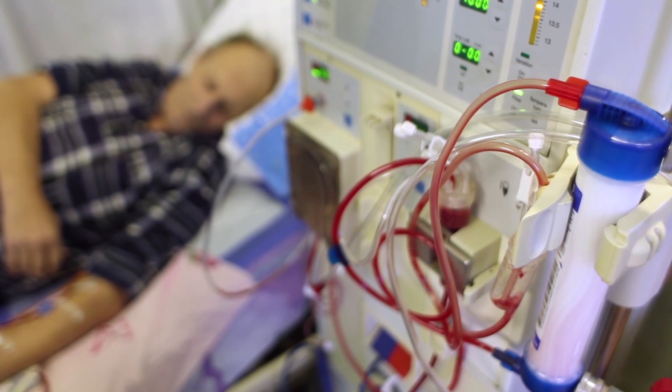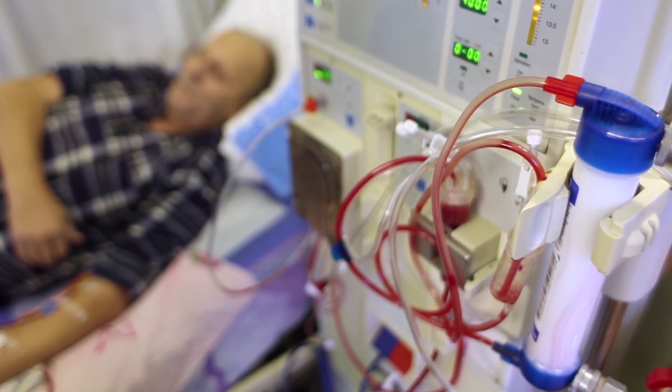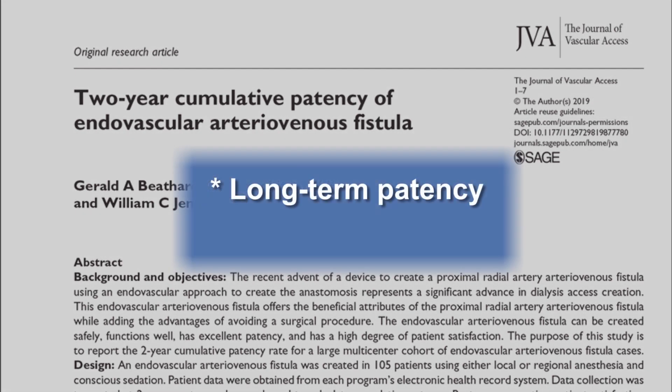Vascular access is critically important to the dialysis patient because it represents what in essence is their lifeline. We recently published a paper in the Journal of Vascular Access dealing with the cumulative patency of endovascular-created fistulas. We were looking at two things: the long-term patency of this type of access and patient satisfaction.